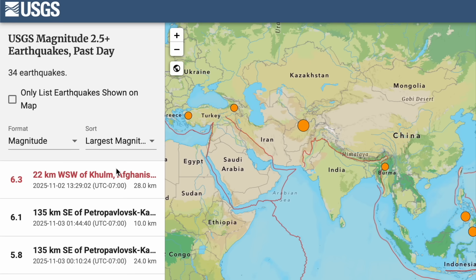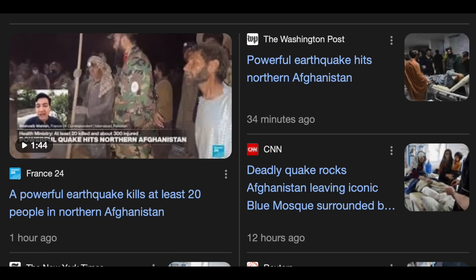Quick seismic note: a 6.3 in Afghanistan. Shallow. A blot echo nearby four days beforehand, and despite the relative remoteness of the area, 20 deaths have been reported, with considerable damage to infrastructure and several other injuries.